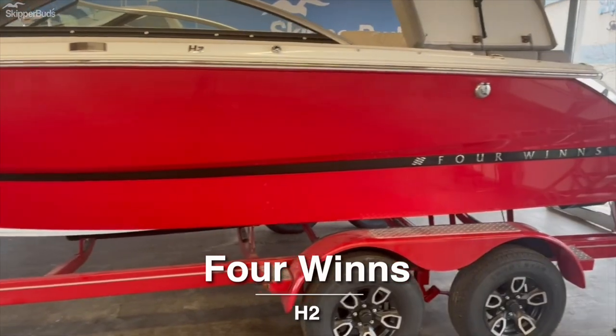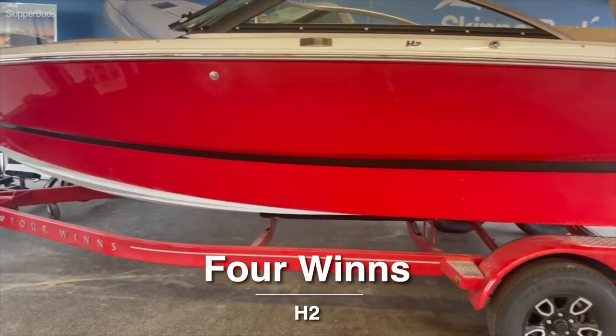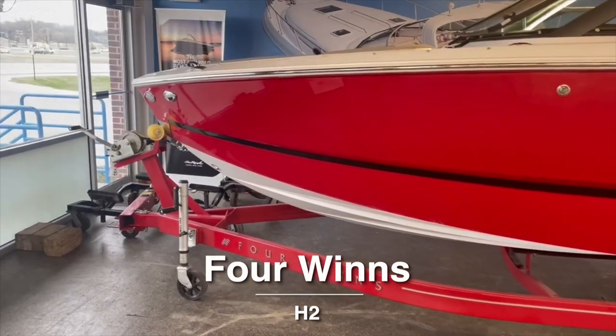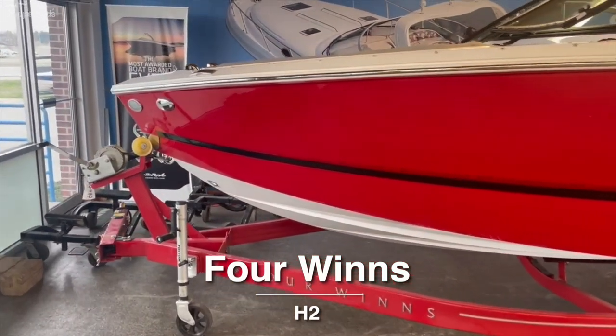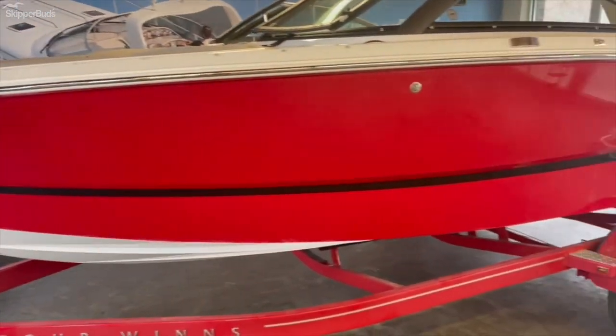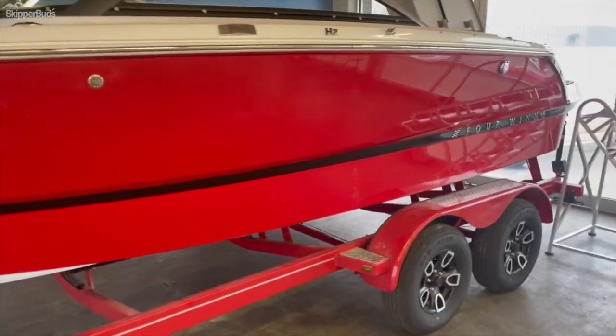This is the 2022 Four Winds H2. It comes with a matching trailer, swing or collapsible top, and a tandem axle.